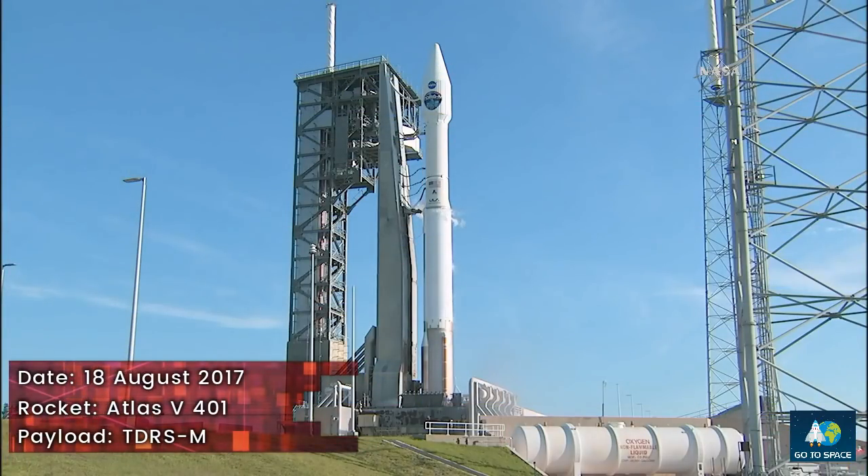Go Atlas. Go Centaur. All systems are go.